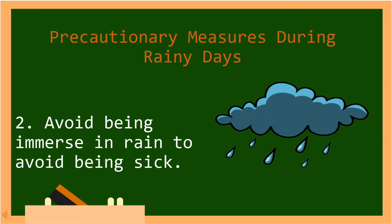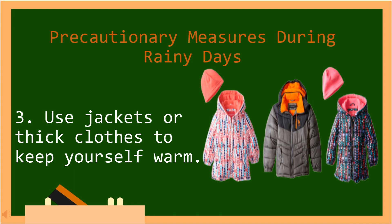Number two, avoid being immersed in rain to avoid being sick. Number three, use jackets or thick clothes to keep yourself warm. In Tagalog: Gumamit ng mga jackets o makakapal na damit upang mapanatili na mainit ang iyong sarili.